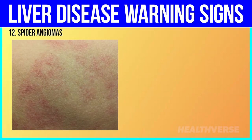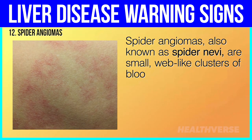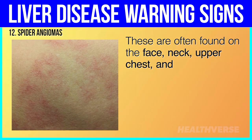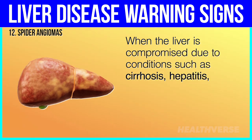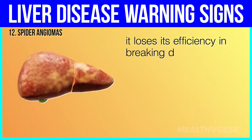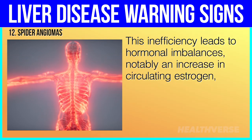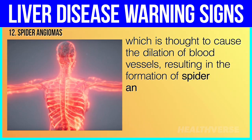12. Spider angiomas, also known as spider nevi, are small, web-like clusters of blood vessels that become visible on the surface of the skin. These are often found on the face, neck, upper chest, and arms. When the liver is compromised due to conditions such as cirrhosis, hepatitis, or alcohol-related liver damage, it loses its efficiency in breaking down and clearing hormones from the blood. This inefficiency leads to hormonal imbalances, notably an increase in circulating estrogen, which is thought to cause the dilation of blood vessels resulting in the formation of spider angiomas.